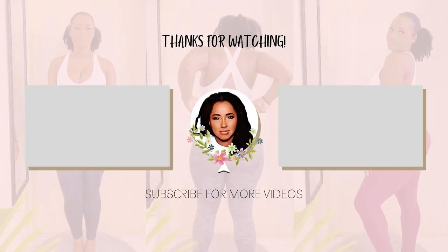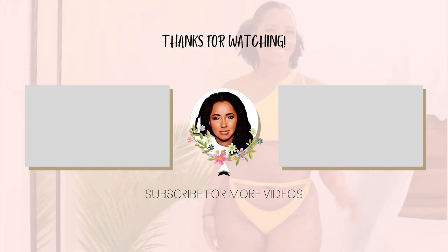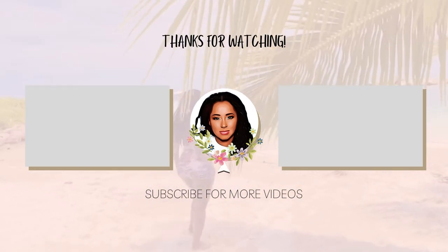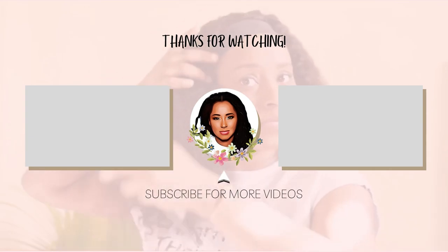That is the end of my Shein Summer 2023 haul. Let me know which piece was your favorite and what you think about the pieces. Remember to like, comment, and subscribe. Everything will be listed in the description box below in the order they are tried on and by category. Thank you guys for watching and I will see you next time!